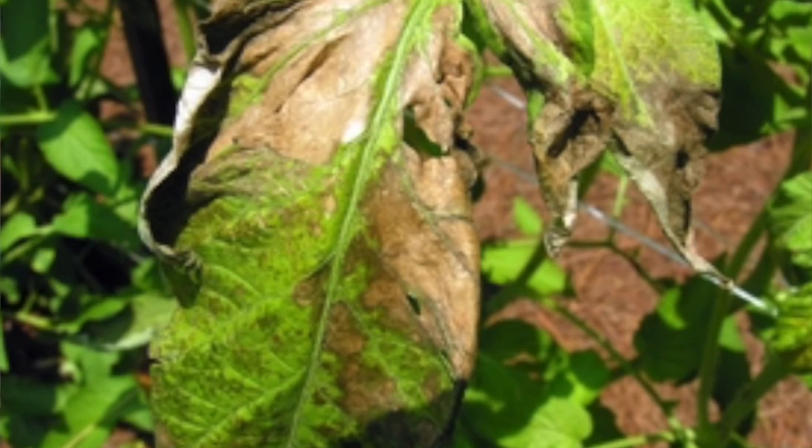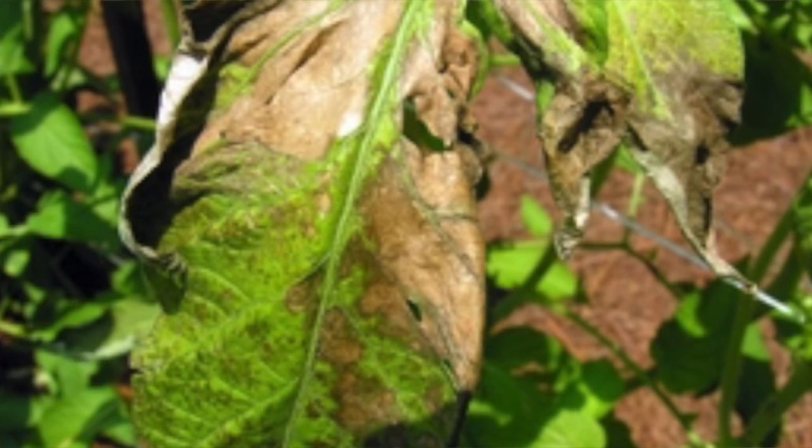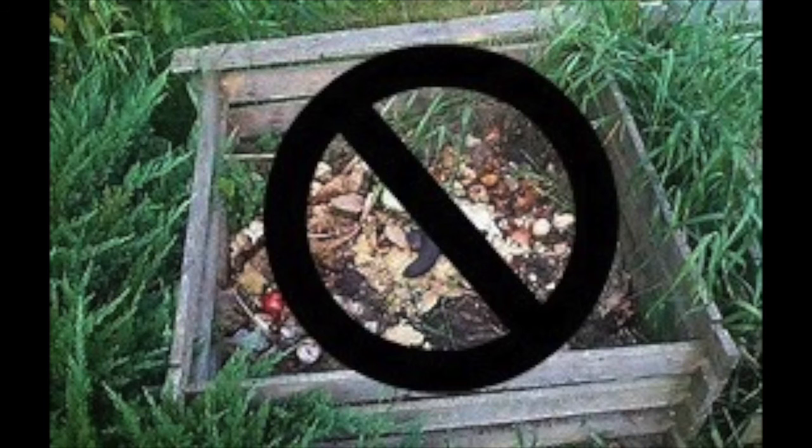If you have one plant with tomato spotted wilt, the Western Flower Thrip, which is the insect that spreads the wilt, will spread it from one plant to another. The management of the disease is to remove the plant itself, destroy it, do not compost it — just pull it up, destroy it, and throw it in the trash.